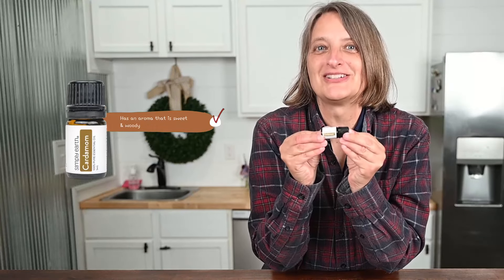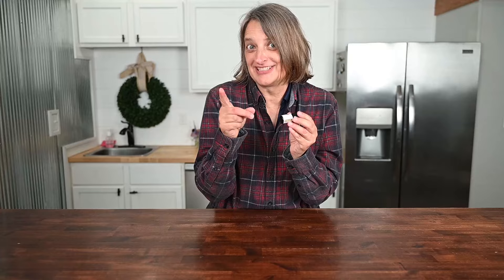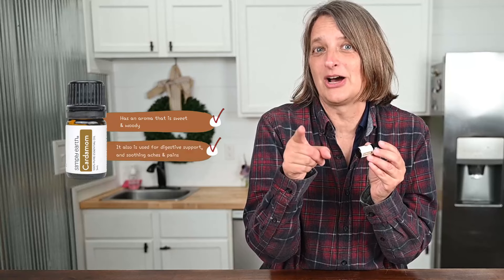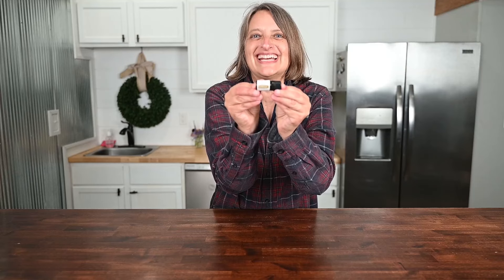Cardamom. It might be hard to say, but it smells great — sweet and woodsy. In addition to supporting respiration, it's also used to help with digestive support and soothing aches and pains. It's great to have on hand.